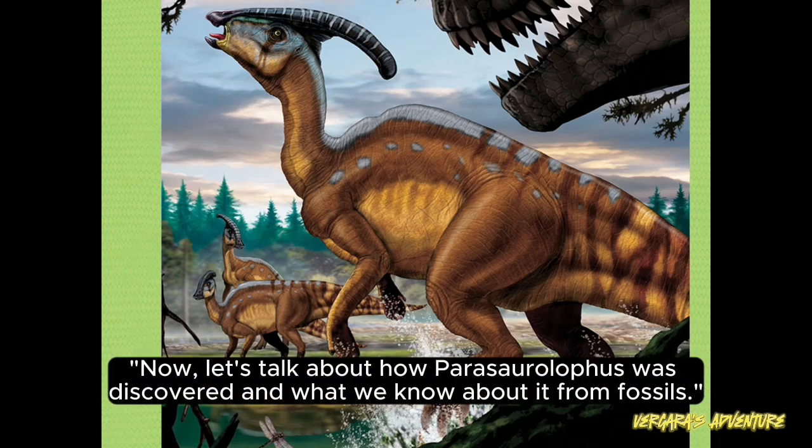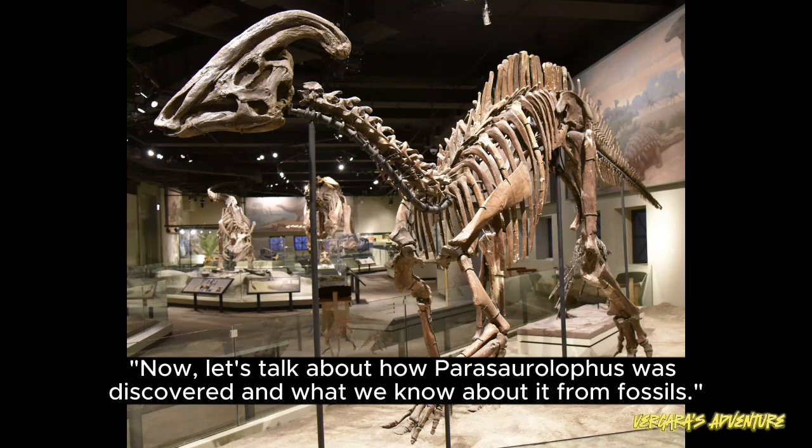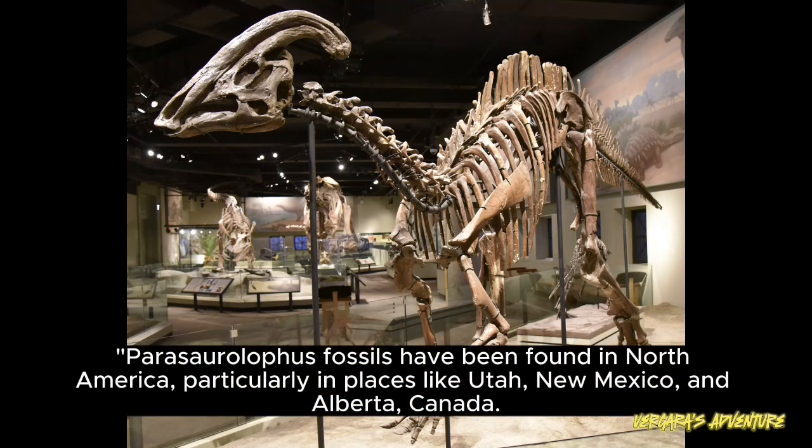Now, let's talk about how Parasaurolophus was discovered and what we know about it from fossils. Parasaurolophus fossils have been found in North America, particularly in places like Utah, New Mexico, and Alberta, Canada.